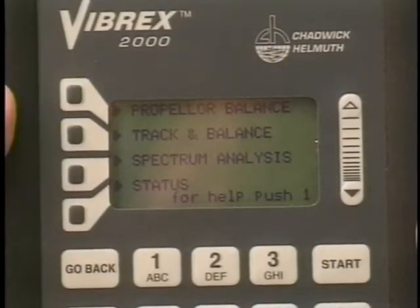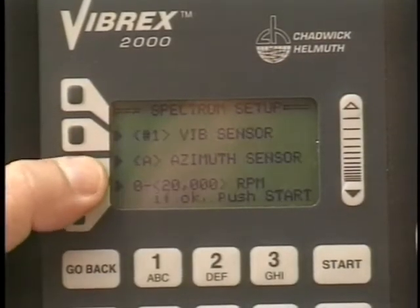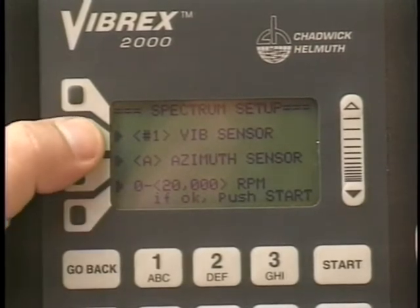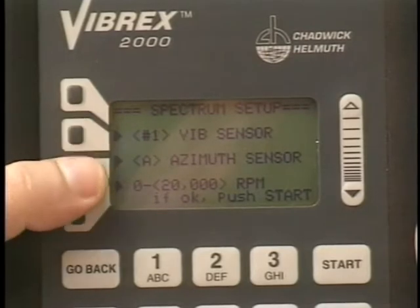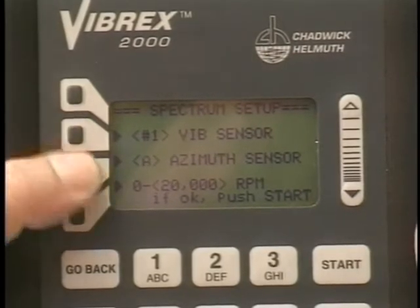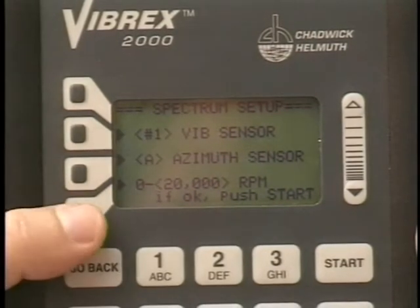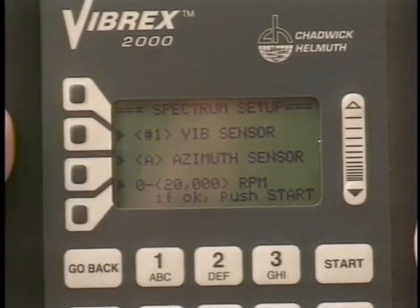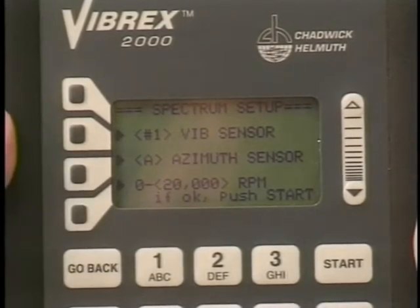To take a spectrum, press Spectrum Analysis from the main menu. Select the channels from which the spectrums are to be taken using the appropriate context keys. Select an RPM range that includes the RPM of interest. The highest RPM range of 0 to 20,000 RPM is the broadest range and should be used if the RPM of the discrepancy is not known.